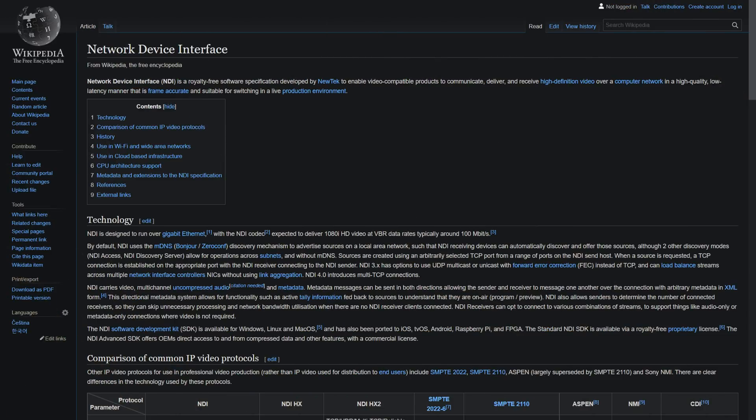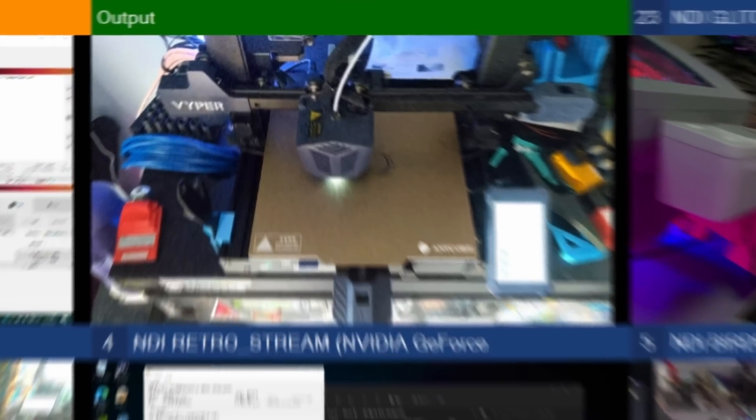NDI stands for Network Device Interface, and it is designed to stream audio and video over a network. It can do high bandwidth encoding, compressed HEVC and H.264 encodes, 4K, 60fps, an absurd amount of audio channels, and sends separate preview and program views at the same time, and can be used in multiple places at once. And now with NDI Bridge, it can even go over the internet as of the latest release. They even have mobile apps to use your phone as a webcam — that's how I had a view of my 3D printer at the start of the feed.